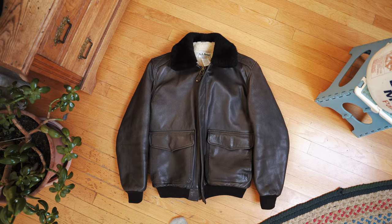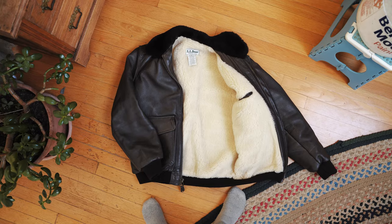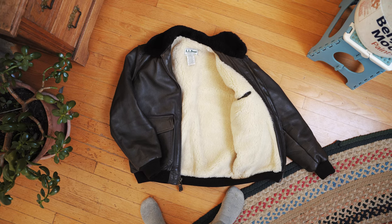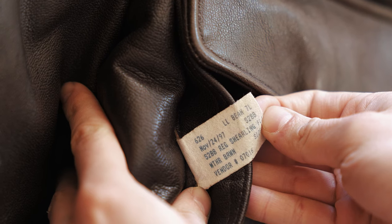Old L.L. Bean, apparently insane. So obviously, real quick, this jacket was made in the USA. Later versions were outsourced, I forget to where, but a really cool thing is this tag says exactly when it was made — November 24th, 1997.